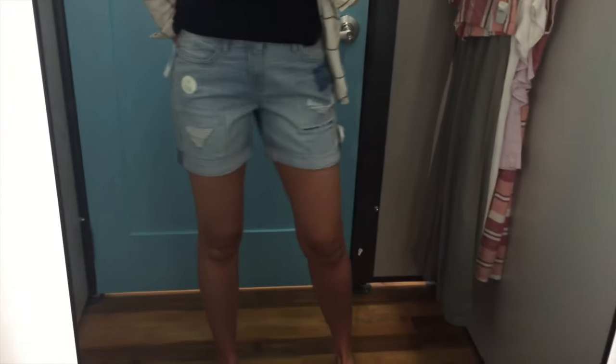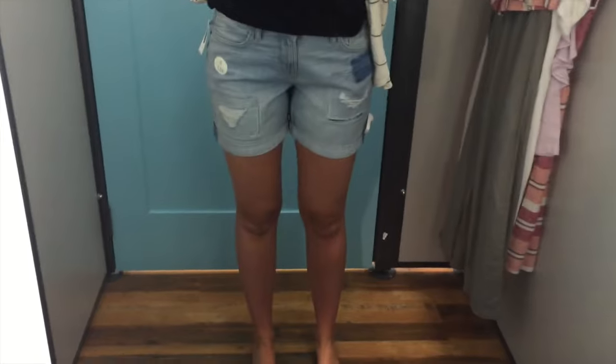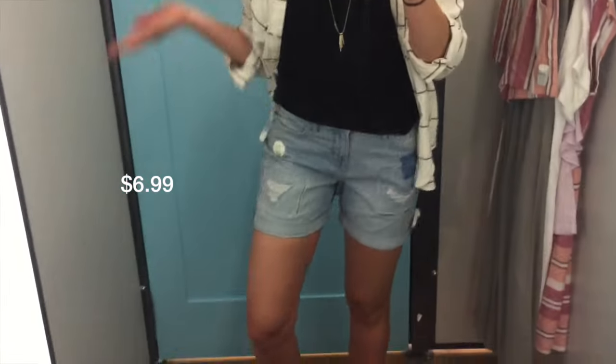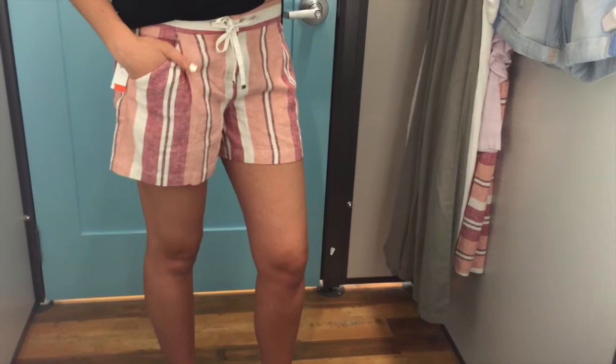So the first thing that I tried on and really liked are these boyfriend style shorts. They're light wash with the holes and stuff on them, and I think they'll just be really cute to pair with t-shirts and casual outfits and maybe just a cute top.